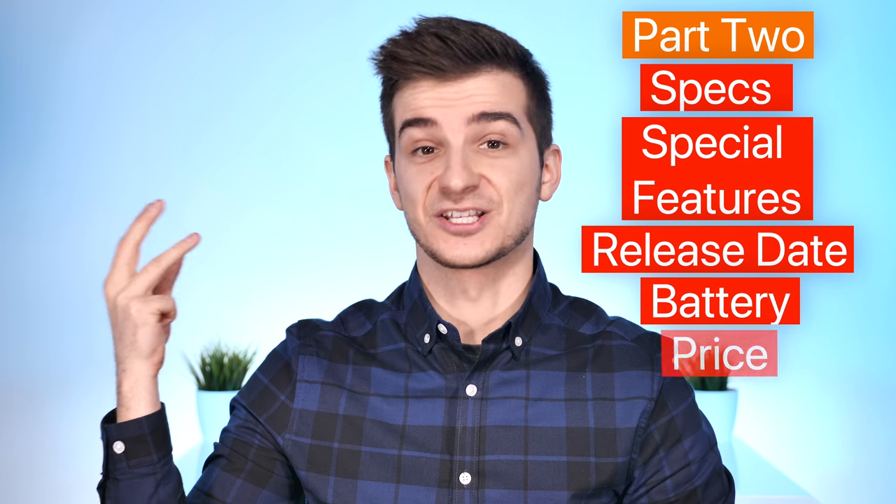In part 2, I'll be covering all the remaining sections, such as the specs, all the special features, the release date, the battery, as well as the price. From here I'll be making some quick update videos on everything new, but these two videos are the main videos on everything we know at the moment in terms of the 2019 iPhone. So get some snacks ready, and here's everything we know so far.